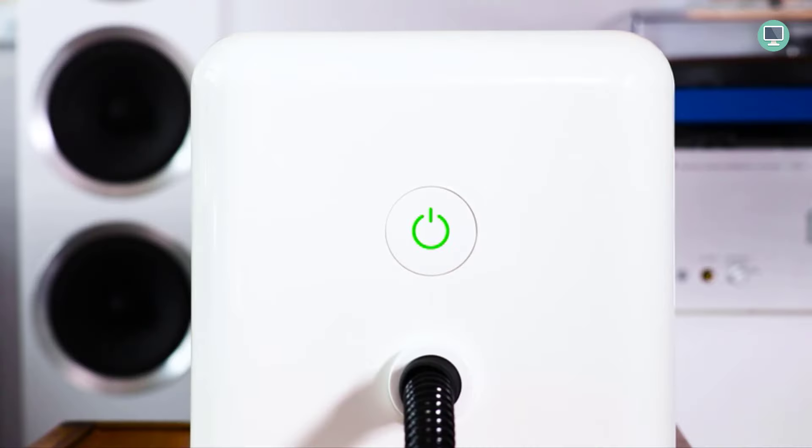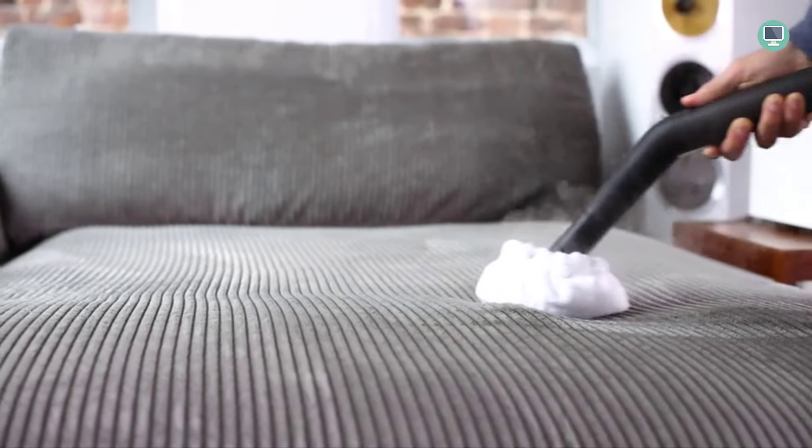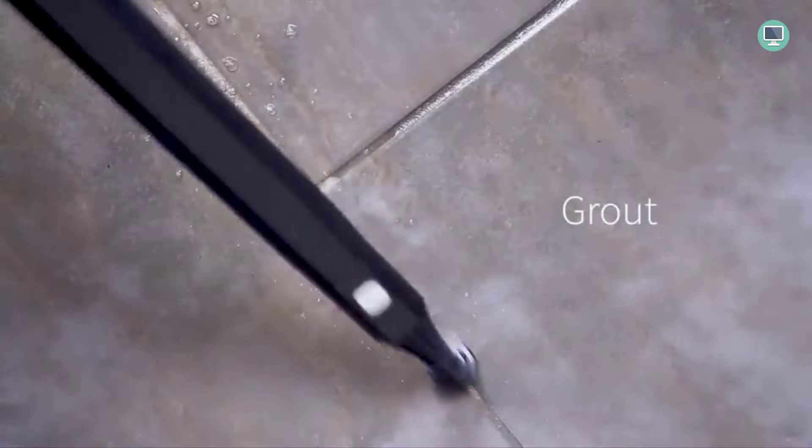You can use any regular towel or cloth with the Dupre Neat Steam Cleaner, so there's no need to buy expensive special pads. It's the perfect tool for cleaning your floors.